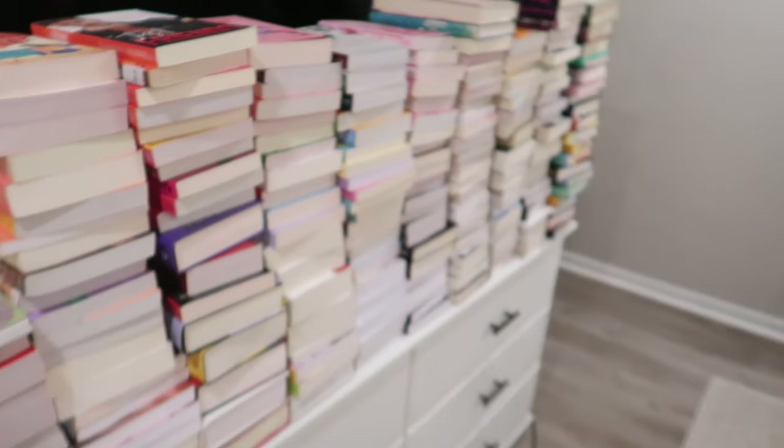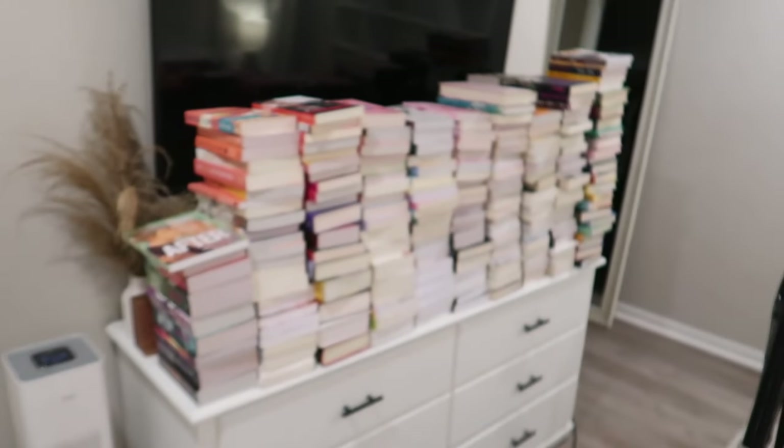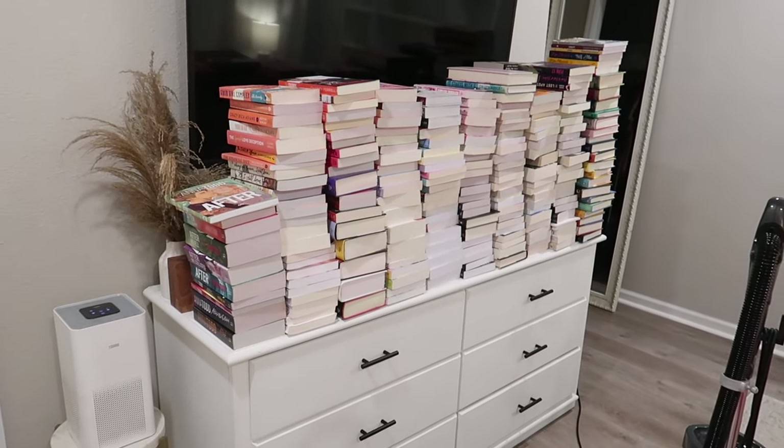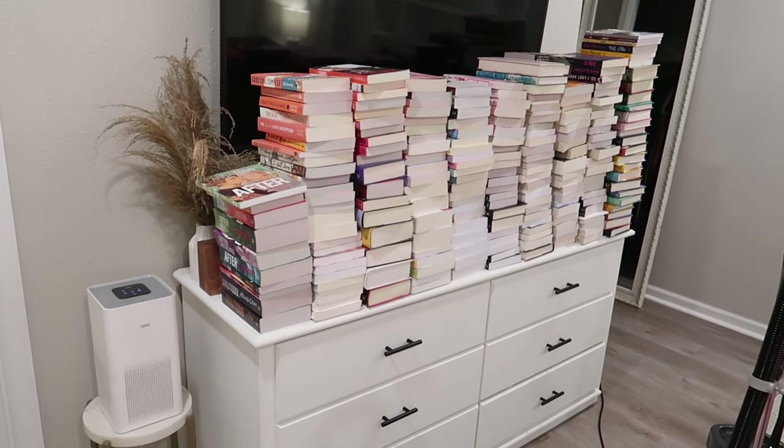We can still do diaper changes in here. We just will have her permanent changing setup in her nursery as opposed to in here, even though it was going to be a temporary solution. Hopefully that makes sense. So now we have all of these books to go through. I'm going to do a little book declutter and show you guys what I'm keeping and what I'm decluttering.